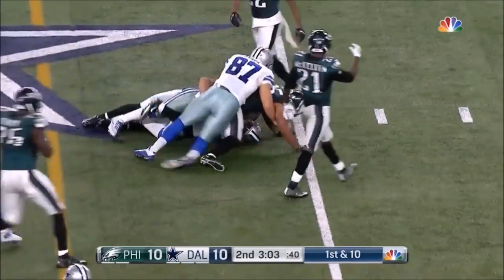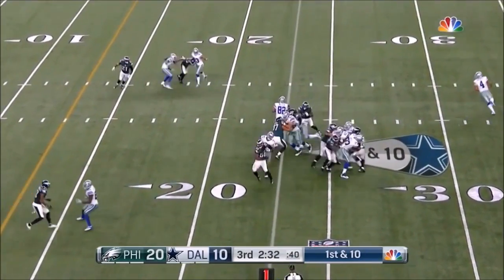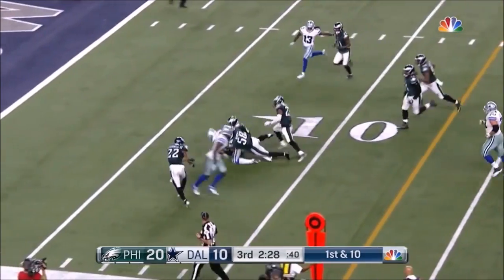Through the middle, running hard. Starting to spread it around a little bit, back to the ground they go. Here goes Elliott through the middle — Elliott! Inside the 10.